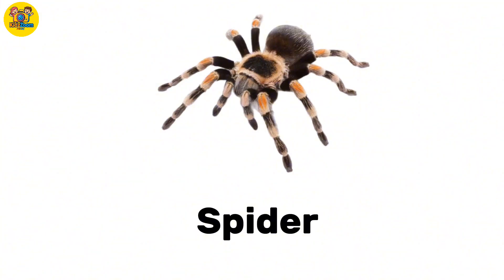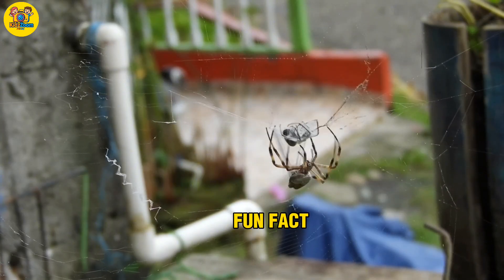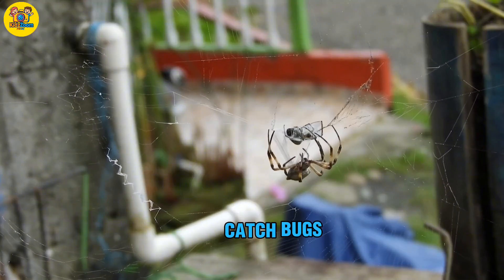Spider. An animal with eight legs and no wings. Fun fact: spiders make webs to catch bugs.